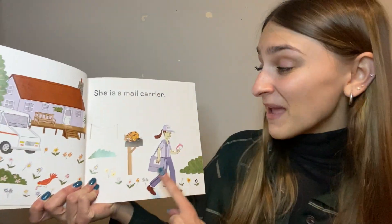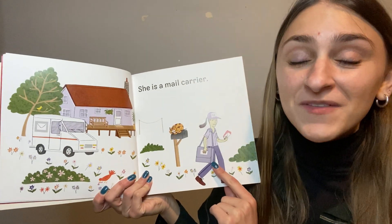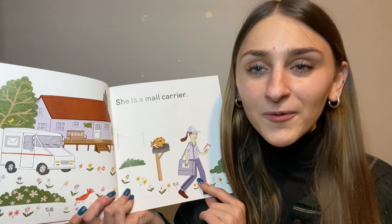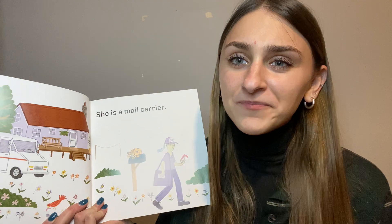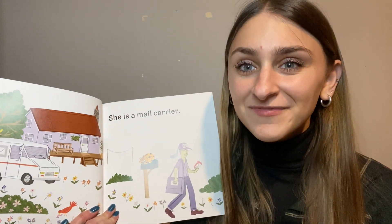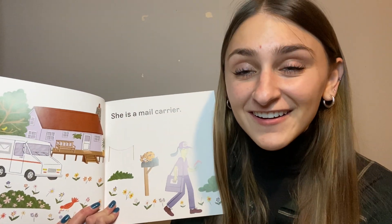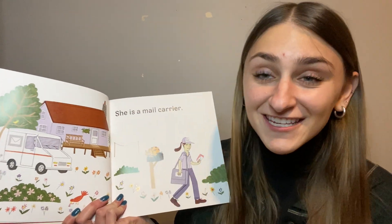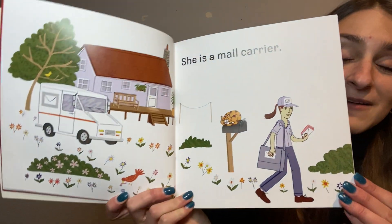What might you get in the mail? You might get a birthday letter, a message, a thank you card, an invitation. There are all sorts of different things that we get in the mail.